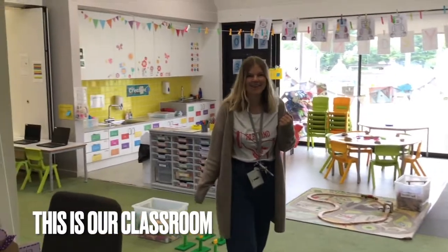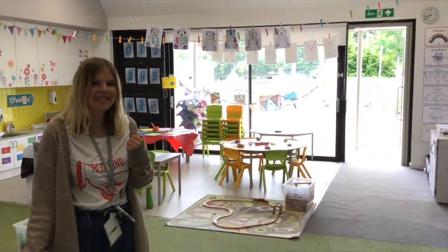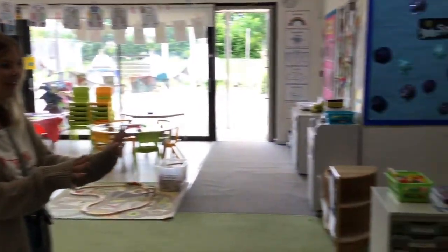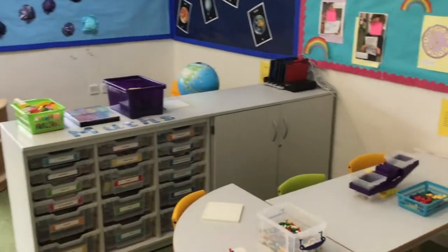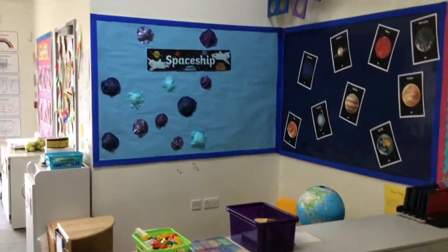This is our classroom. In here you will find lots of fun activities and tasks for you to choose your learning with. We've got a maths area, which we put lots of different things out in. We've got our role play, which at the moment is space, but we change it all the time.